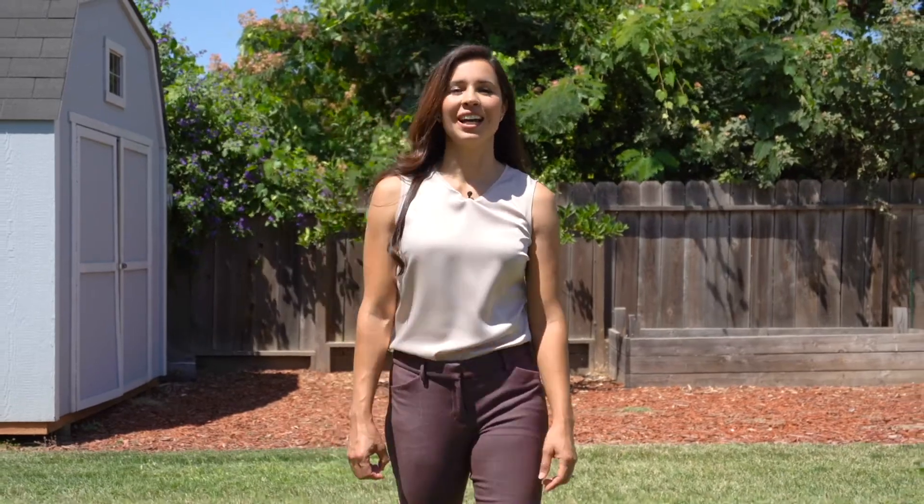I hope you enjoyed the video tour of my team's newest listing. I'm Jessica Lopez with Craft & Bower Real Estate. Give me a call today for a private showing. Thank you.